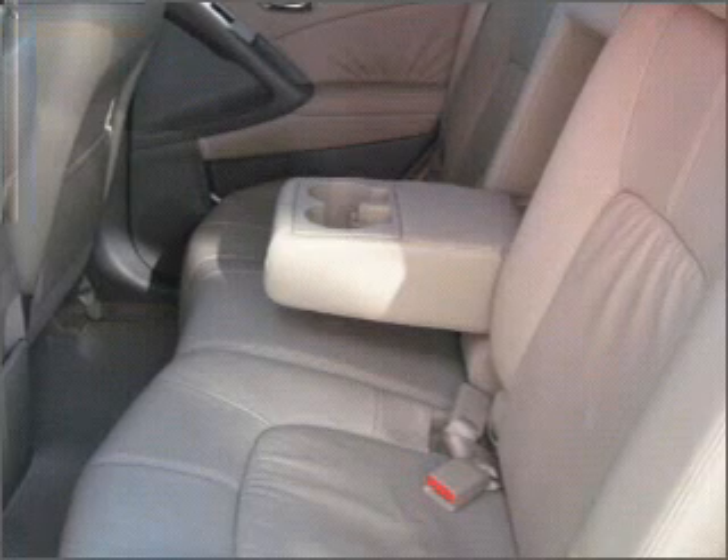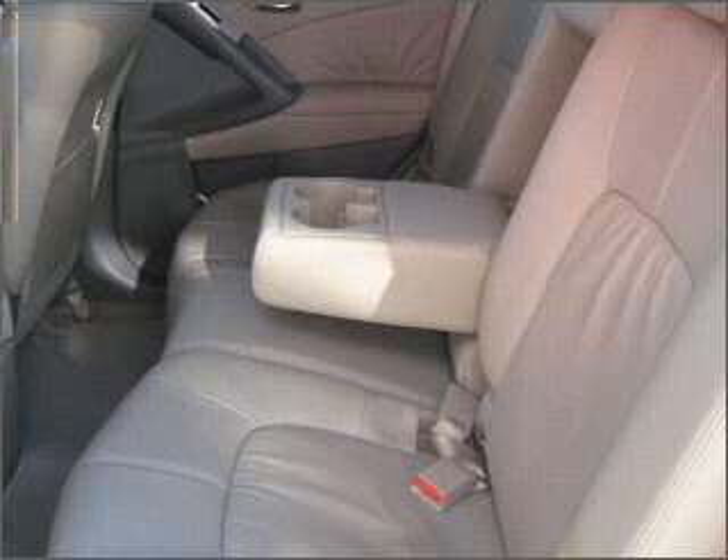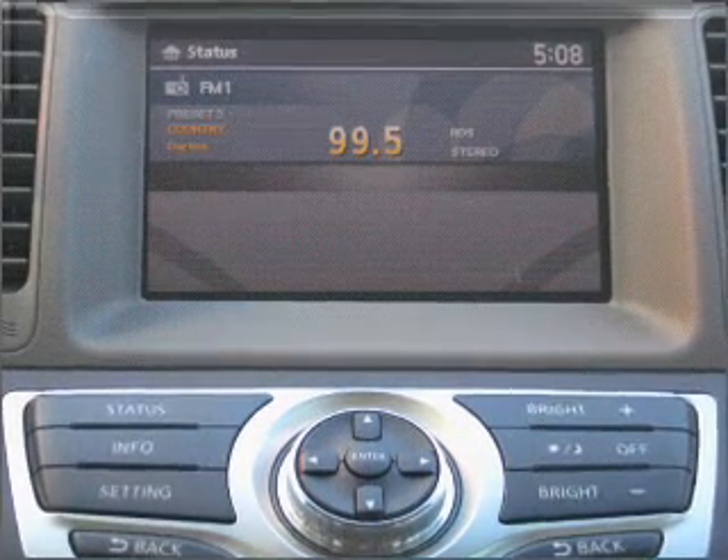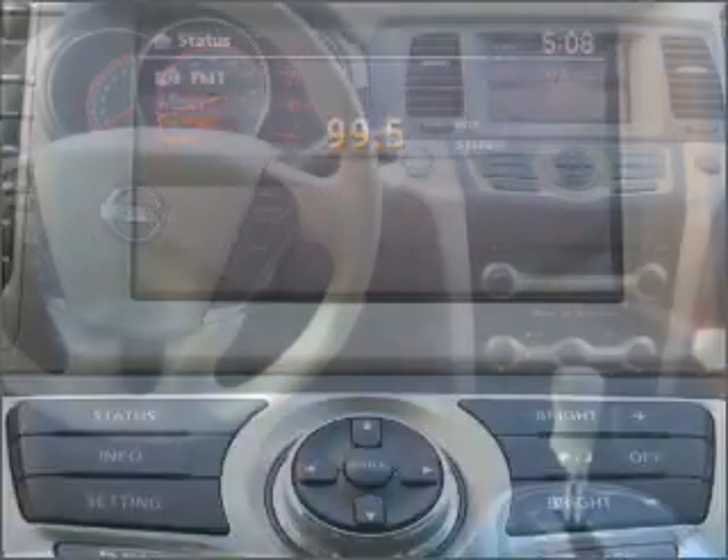The anti-lock braking system will help deliver you safely to your destination. Heated seats come for you on cold winter days. This car has separate passenger temperature controls. There's nothing like a sunroof on a nice day.